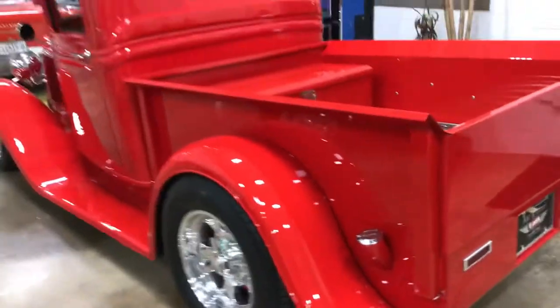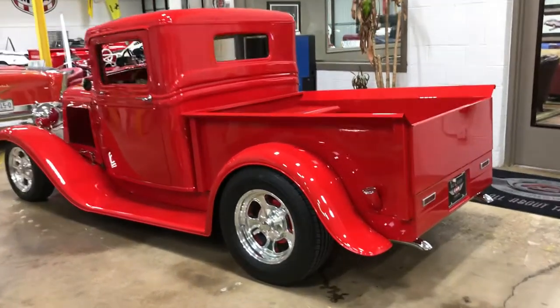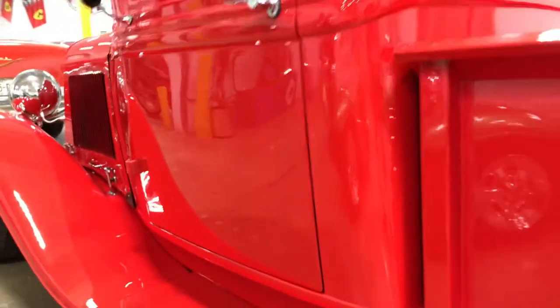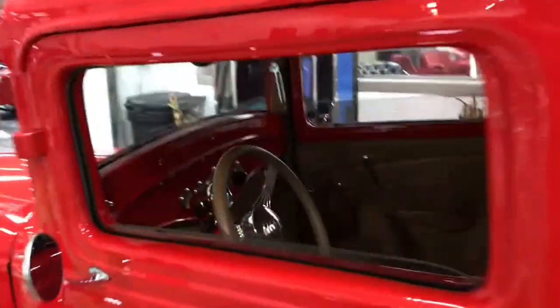Beautiful truck. Step back for just a second and then we'll walk down the driver's side. High quality reflection — really, really nice truck.